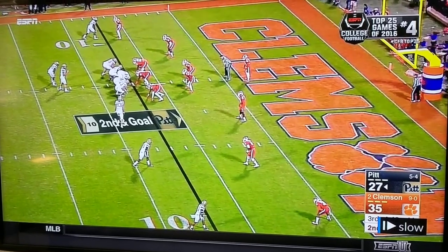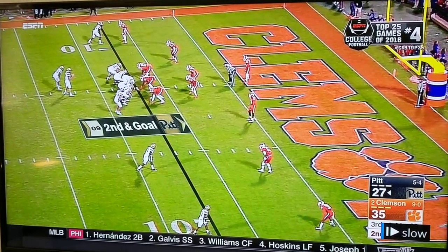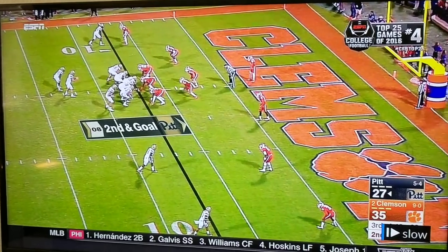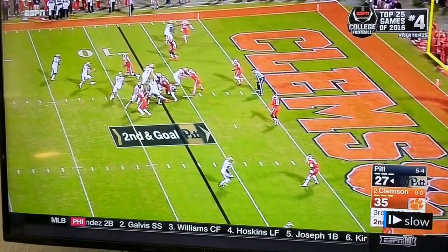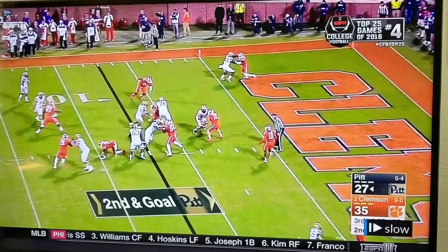Here he comes with the motion, put them as a wing, then they're going to have the guard. Typically the guard would kick out on a counter, but because this is a designed shovel pass, the guard's going to wrap, leaving the DE on the end. And they're going to wrap the H back up through the middle. That puts a lot of guys in a pickle.